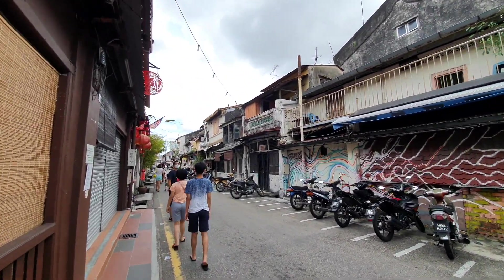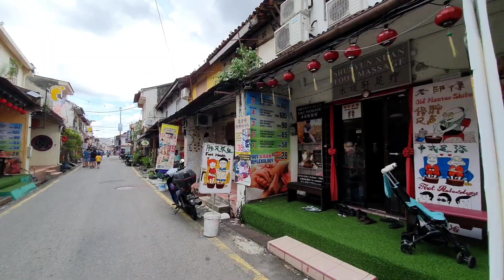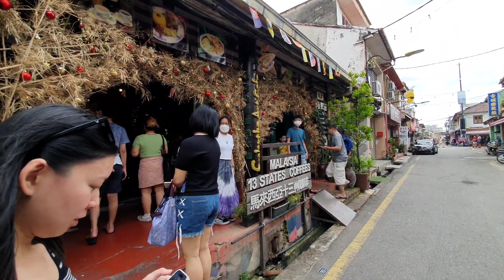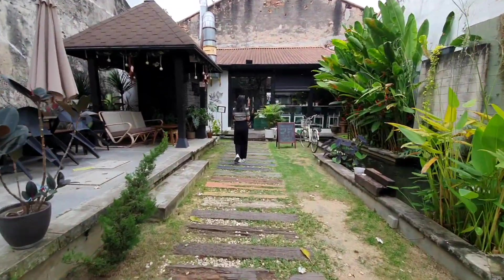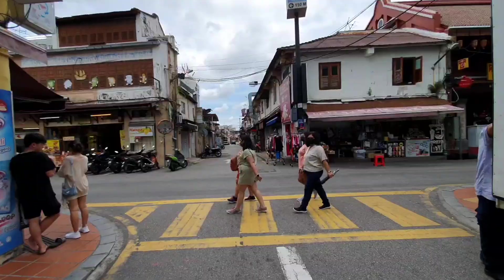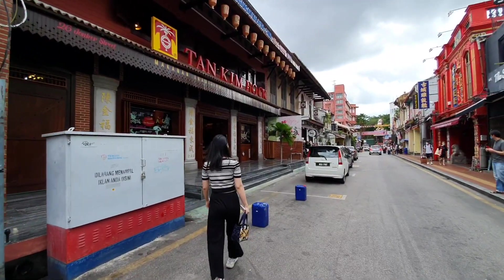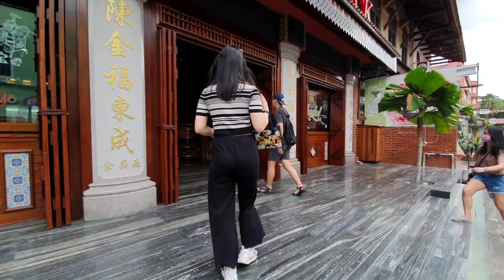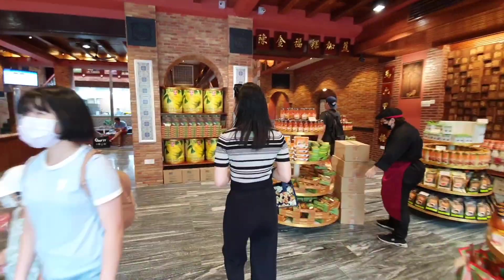On the streets of Malacca — let's check it out. There's Famous Nanyang Laksa which seems to be quite popular. We're on Junker Walk Street where there are all kinds of tourist attractions, and we're about to go into one of the famous traditional local food-selling areas.